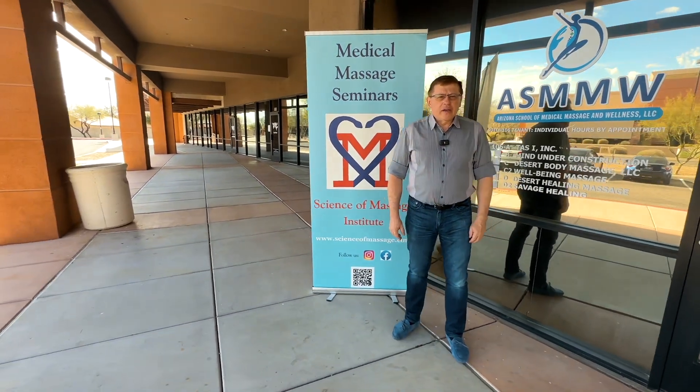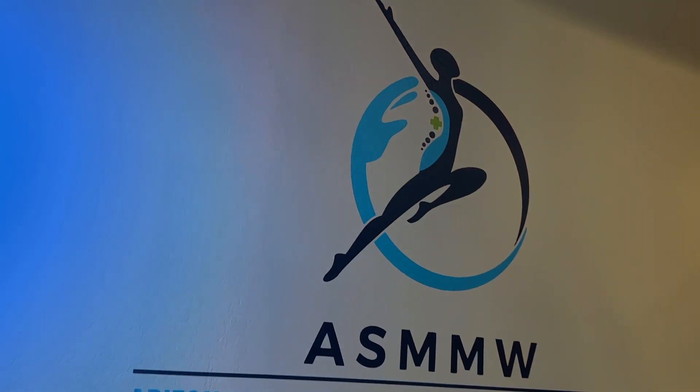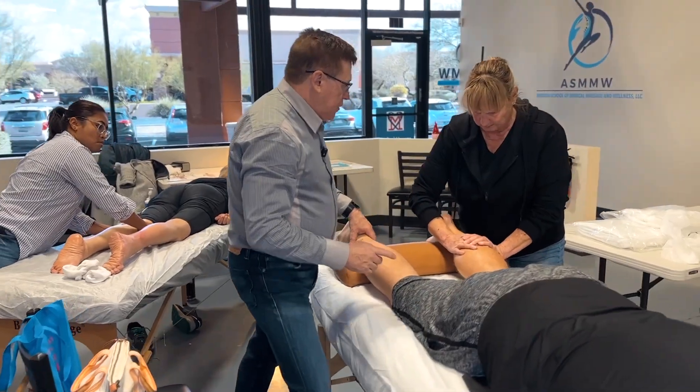Hi everyone! We are in Arizona School of Medical Massage. It's the second day of the Medical Massage Seminar.